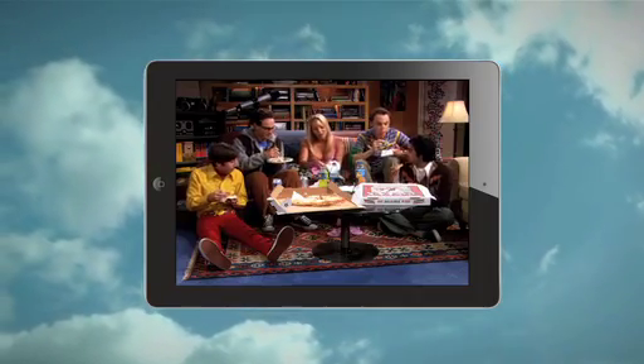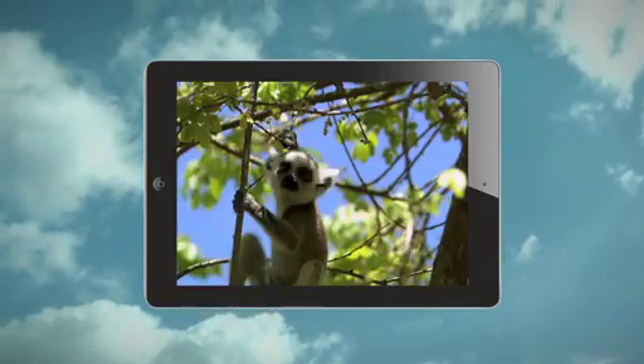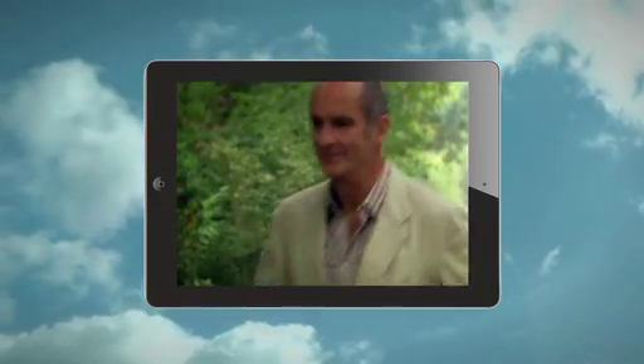This technology enables you to enjoy all the fantastic Qantas TV and audio content on demand by simply streaming it to your personal device.